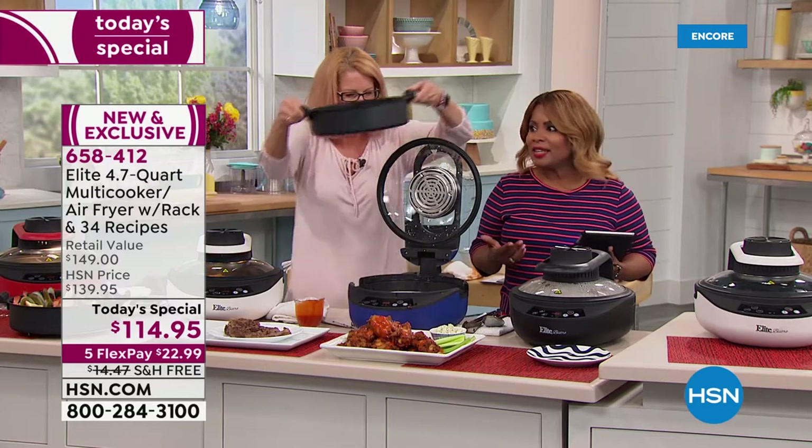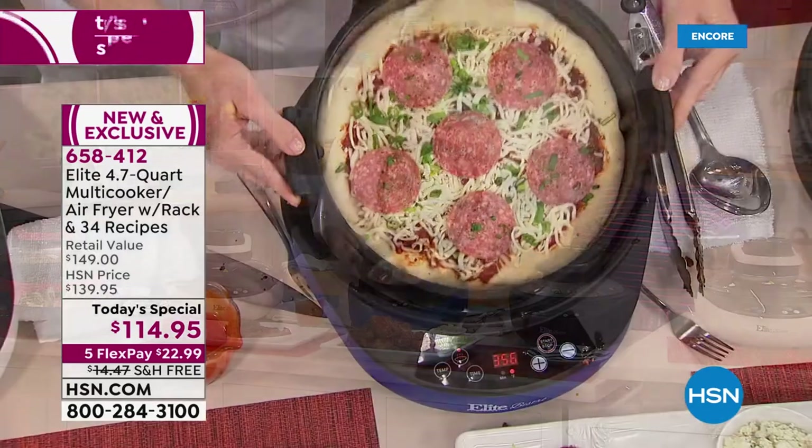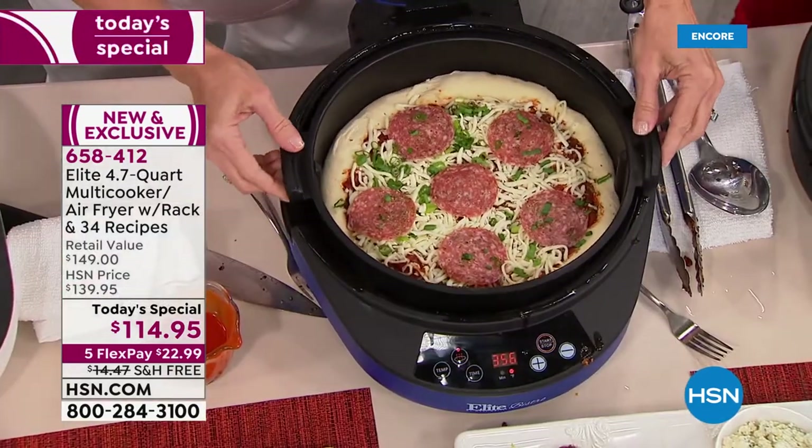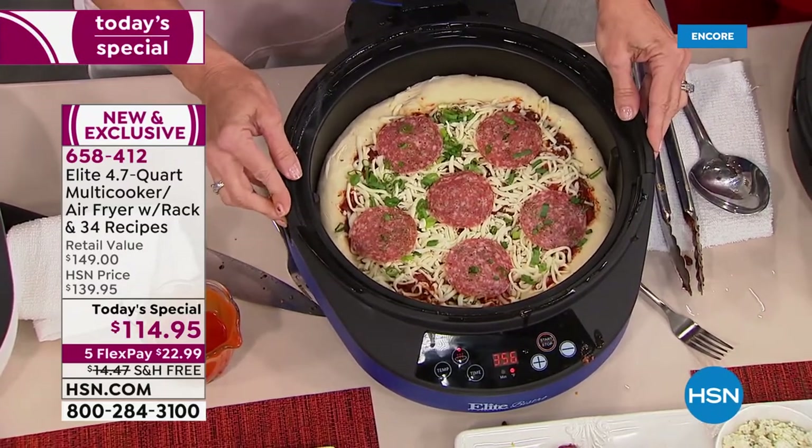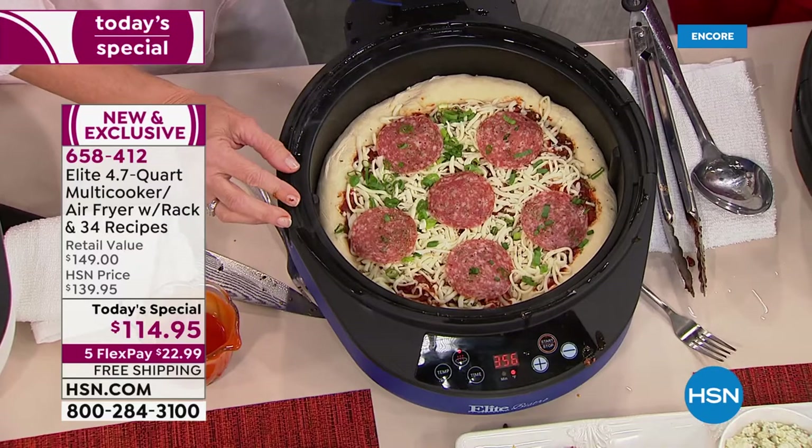If you'd love to order it, let us know right now, because it's summer. So many of us don't want to heat up the stoves or the oven. And so many of us have an RV, a second home, a tiny home, a basement.